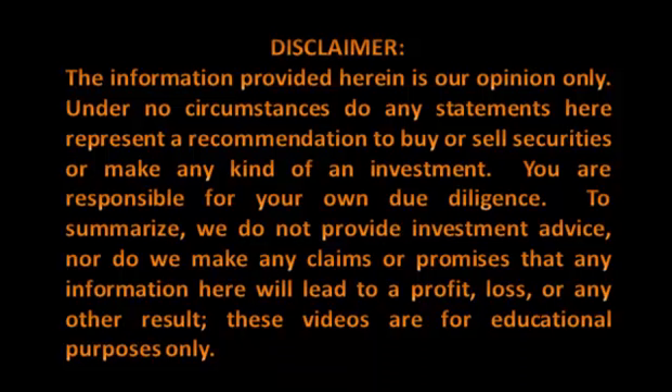Please take a moment to review our disclaimer. The information provided herein is our opinion only. Under no circumstances do any statements here represent a recommendation to buy or sell securities, or make any kind of investment. You are responsible for your own due diligence. To summarize, we do not provide investment advice, nor do we make any claims or promises that any information here will lead to a profit, loss, or any other result. These videos are for educational purposes only.